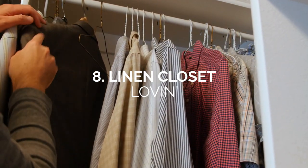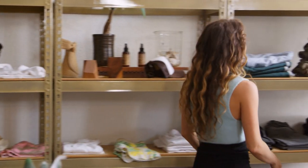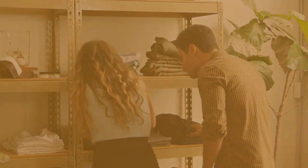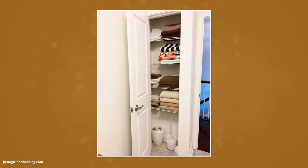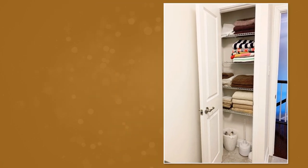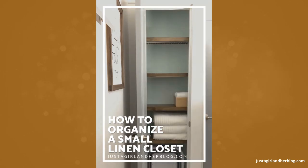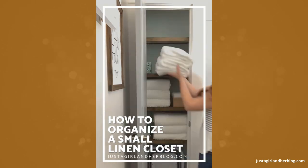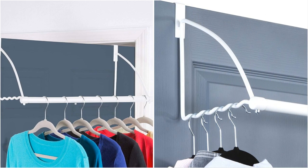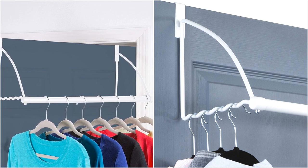Number 8: Linen Closet Lovin'. Do you have tacky wired shelving in your linen closet? Elevate this small space with these simple yet life-changing design hacks. Remember not to overstuff your small linen closet — learn how to prioritize when working with a small space. Organize similar items and learn the art of proper folding. Lastly, consider installing space-saving over-the-door clothes racks for additional storage for your towels and extra sheets.